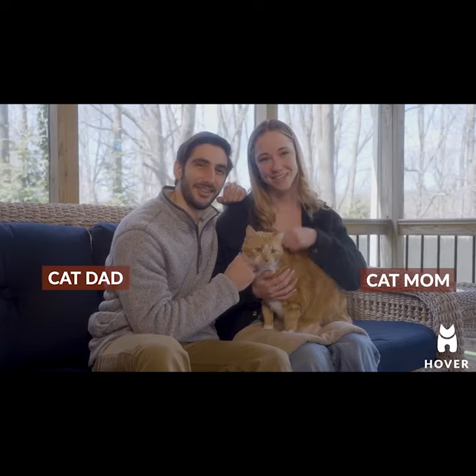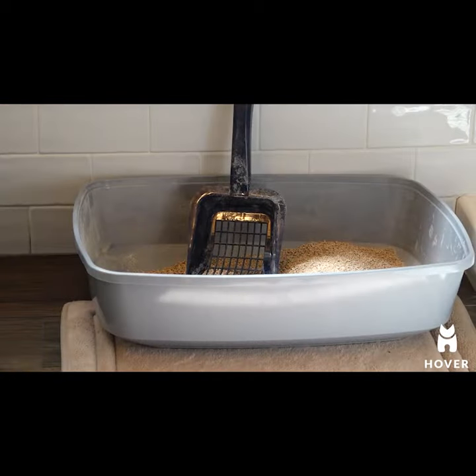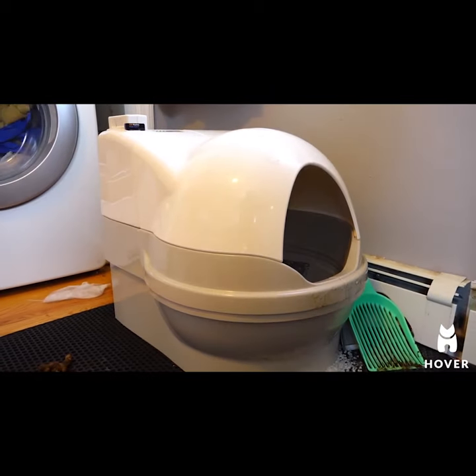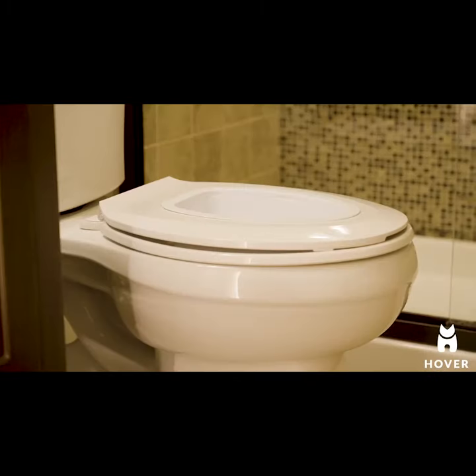Hover is a revolutionary product designed by ordinary cat parents. We wanted to solve the many burdens of litter boxes, which are not only expensive, but inefficient and environmentally unfriendly. In order to solve this issue,